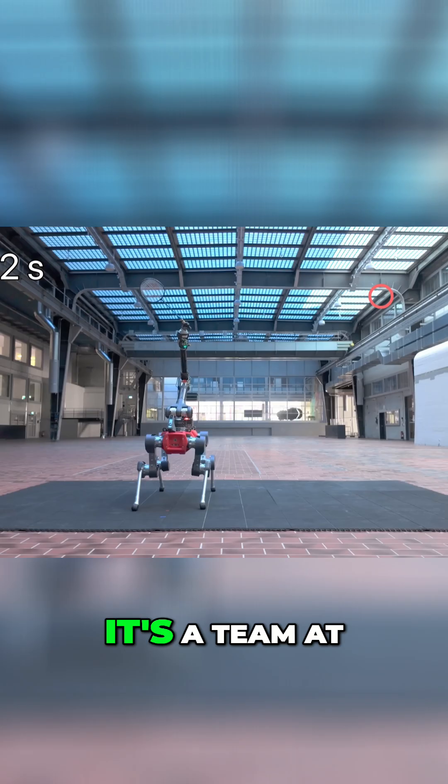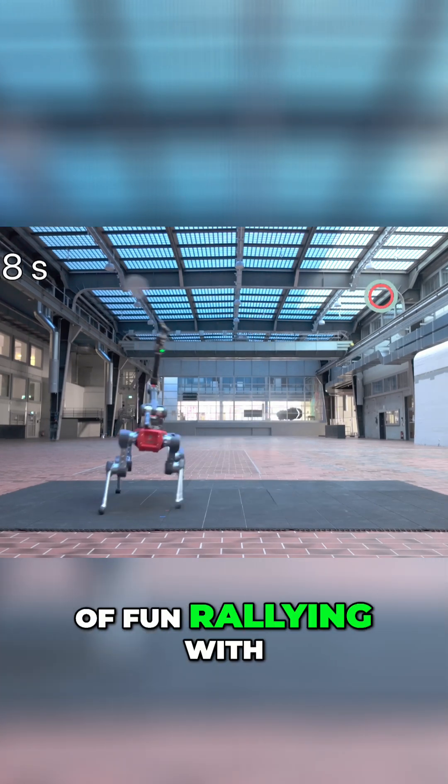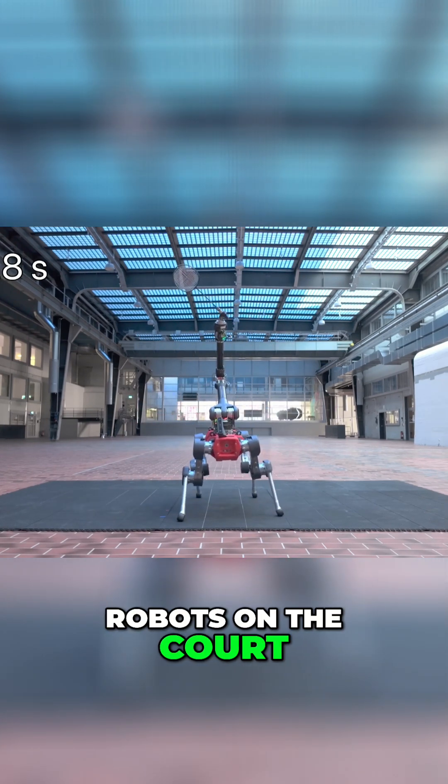This is really cool. It's a team at the Robotic Systems Lab in Switzerland that has been having a lot of fun rallying with robots on the court.